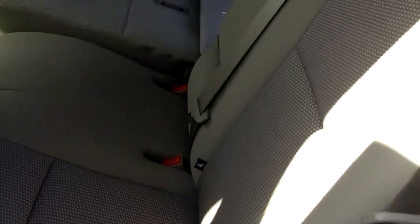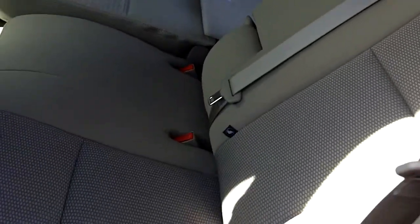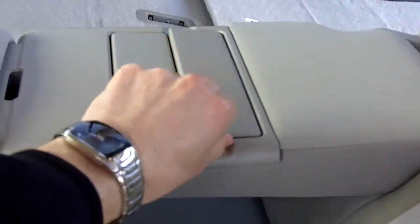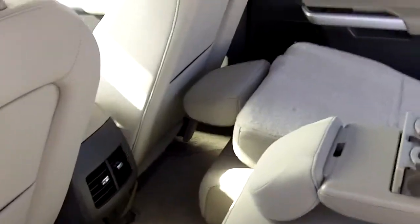Jumping in the back — those seats that were folded down will fold back up, which is nice. One nice thing about the Edge is that the back seat will recline, so you can get a little more space back here. Cup holders and armrests are there too.